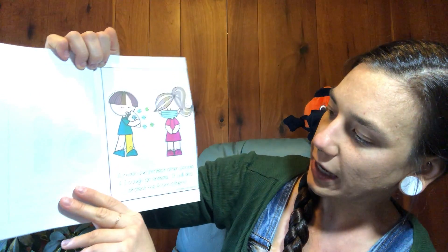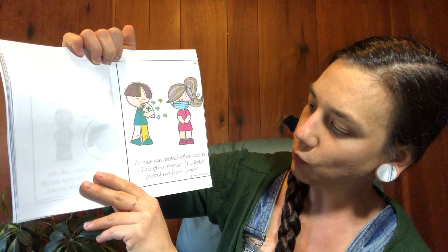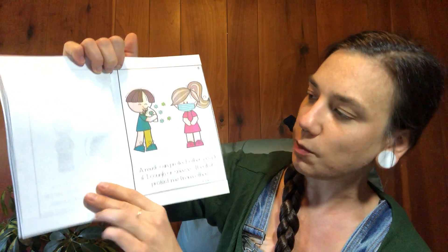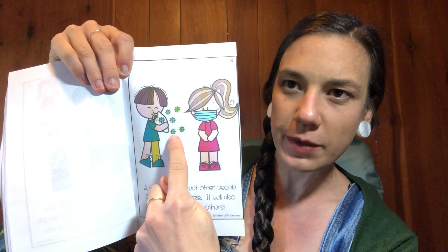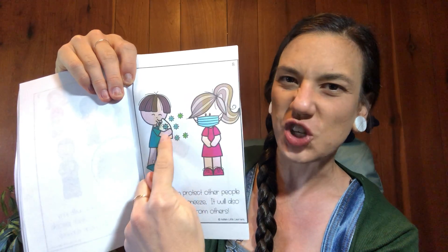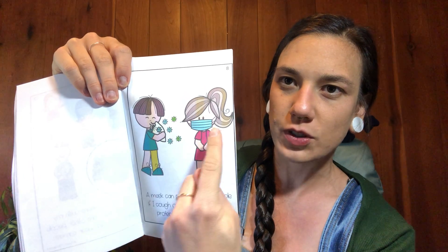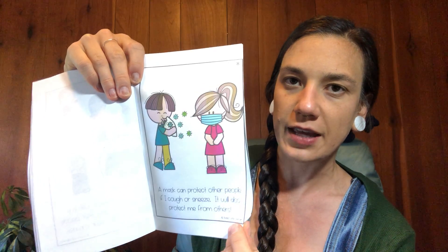A mask can protect other people if I cough and sneeze. It will also protect me from others. Boys and girls, look at all those germs that are coming out when he's coughing and sneezing. We don't want to share those germs with other people, so it's important to wear the mask to keep our bodies healthy and safe.